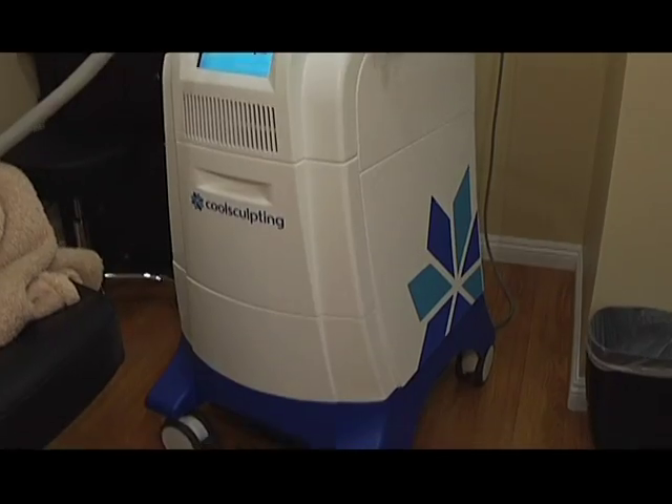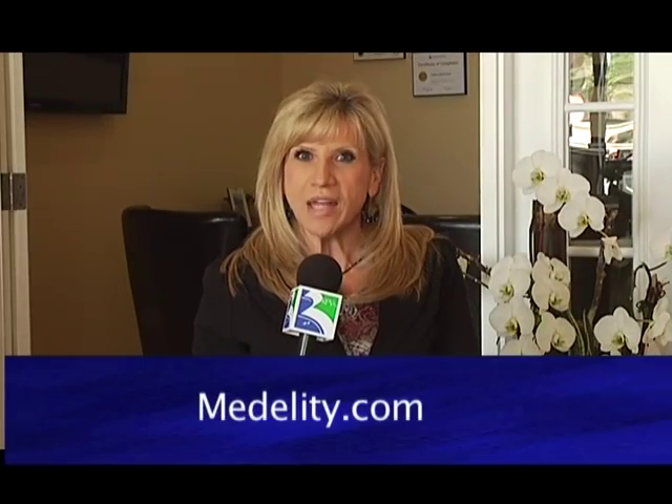Right after the treatment you can go do whatever you want — go to the gym, go back to work, go home. There's no downtime, and that's what's so fantastic about it. For more information, you can always go to modality.com or like them on Facebook. I'm Maria Sorayao and we'll see you next time.